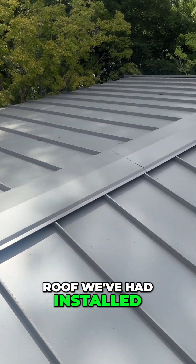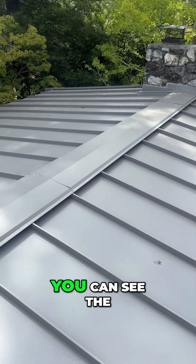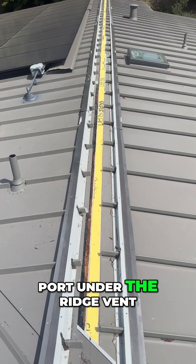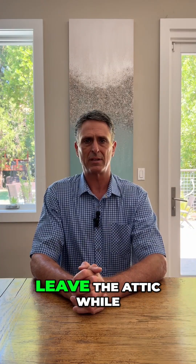This is a metal roof we've had installed on one of our current projects. You can see the fire-rated drywall we use as a vapor diffusion port under the ridge vent. This allows moisture to leave the attic while preventing embers from entering.